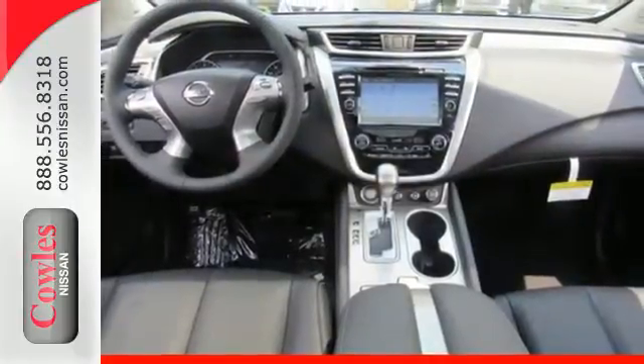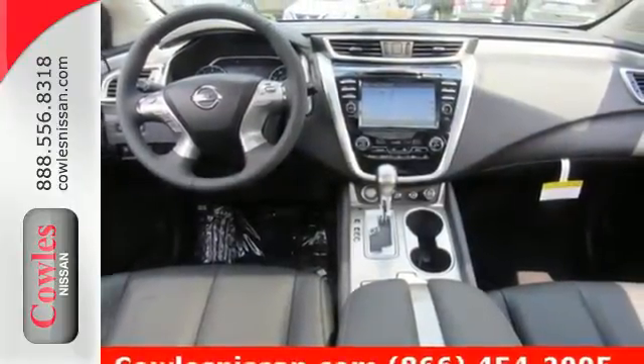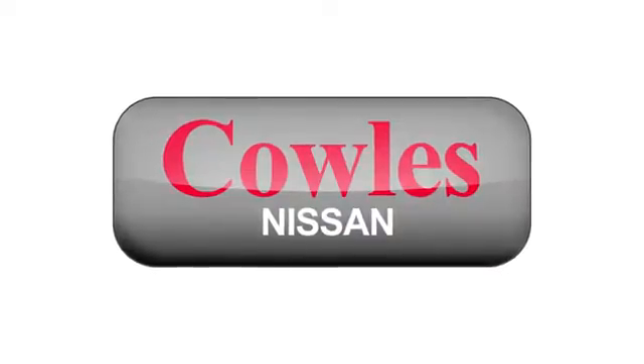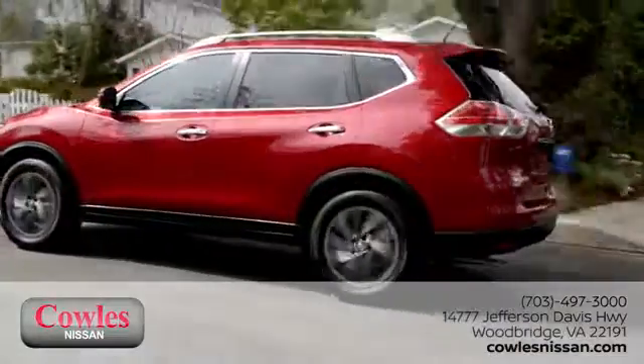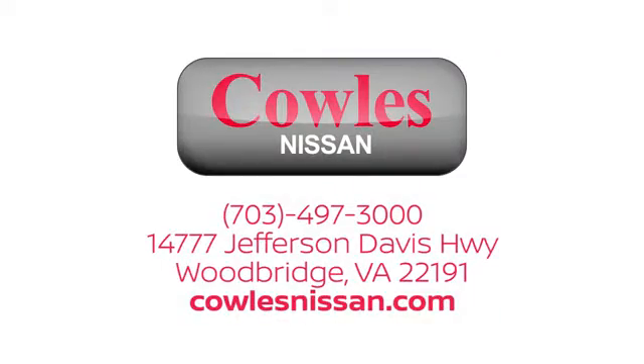Striking and streamlined. Come see this Nissan Murano for yourself. You're not just a number at Kohl's Nissan — you're a family member. We work hard to make owning a new vehicle easy, fun, and affordable. We're conveniently located at 14777 Jefferson Davis Highway in Woodbridge.